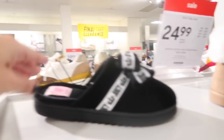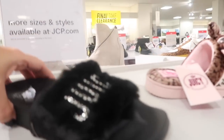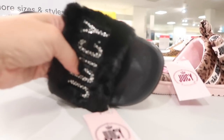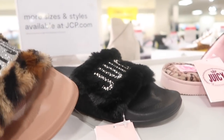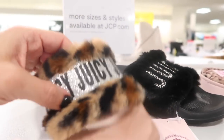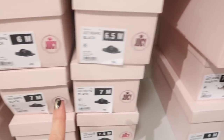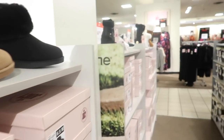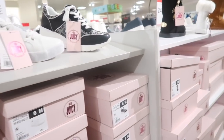Juicy slippers with a little bow are going to be $55, maybe $26.99, and also come in leopard. There are also footbed-style sandals with rhinestones in black faux fur and leopard — normally $50, going to be $24.99. Thanks so much for watching, give it a thumbs up if you liked it, and don't forget to subscribe!